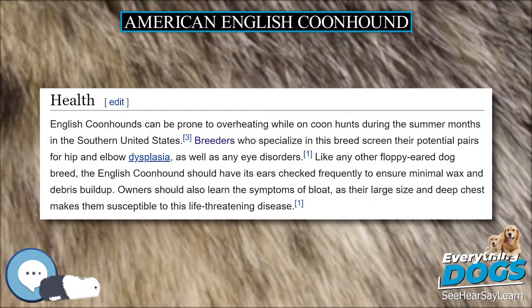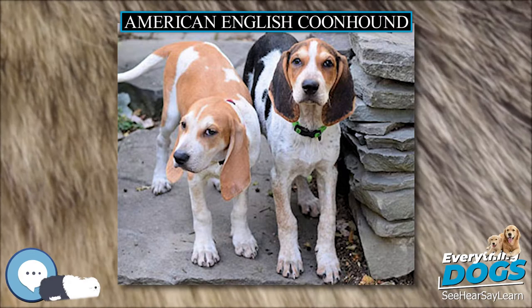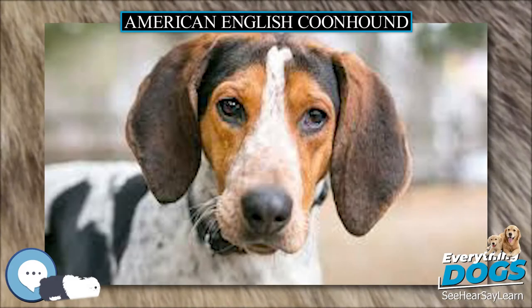English coonhounds can be prone to overheating while on coon hunts during the summer months in the southern United States. Breeders who specialize in this breed screen their potential pairs for hip and elbow dysplasia, as well as any eye disorders. Like any other floppy-eared dog breed, the English coonhound should have its ears checked frequently to ensure minimal wax and debris buildup. Owners should also learn the symptoms of bloat, as their large size and deep chest makes them susceptible to this life-threatening condition.